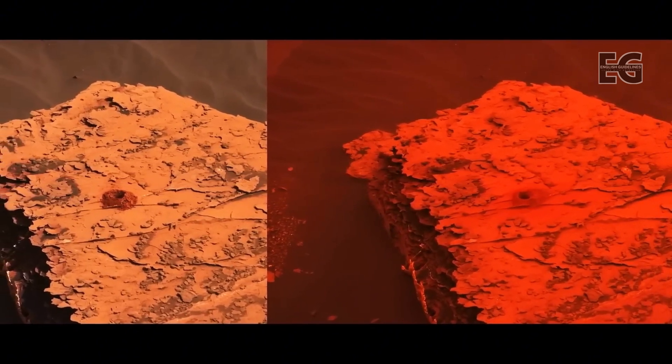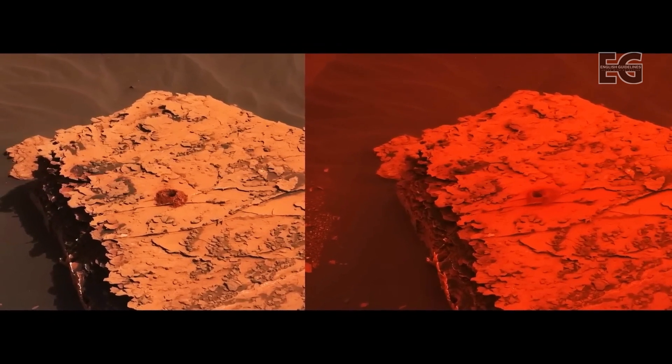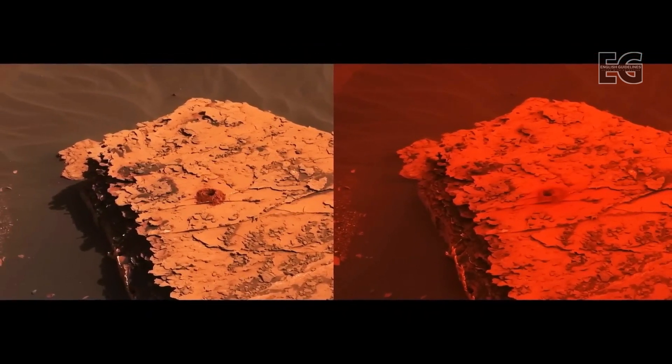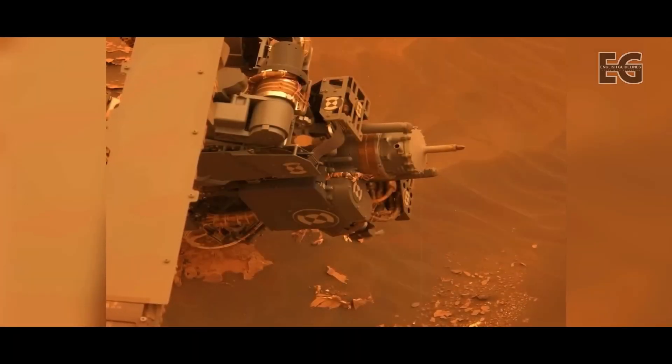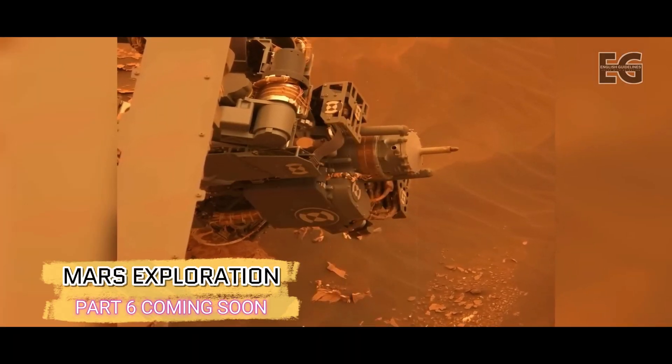As the storm begins to subside, the now lonely Curiosity rover takes another snap of the Duluth drill site. These two images show the site before and after the storm. Curiosity takes a quick picture of its drill to check for any damage from the new drilling method.